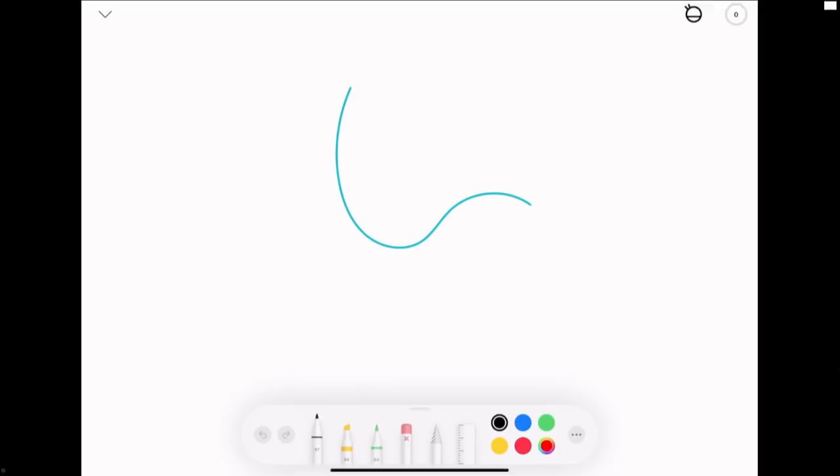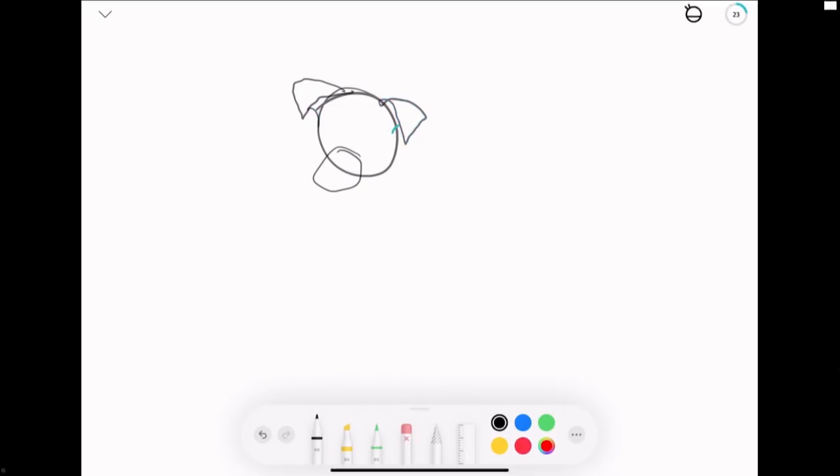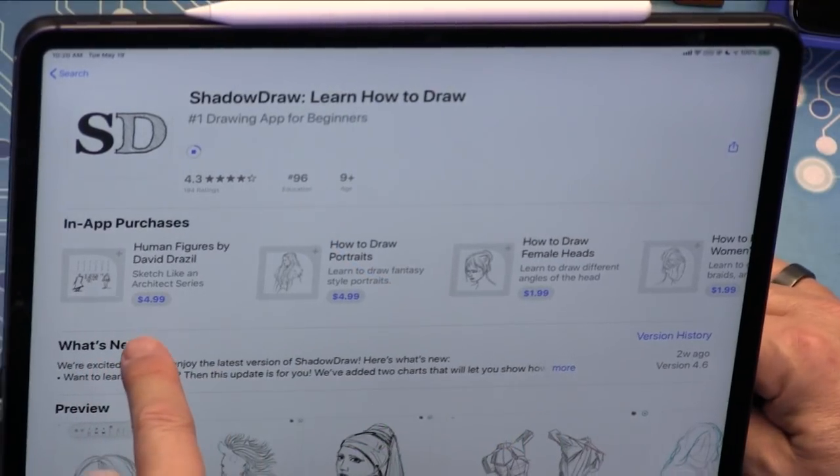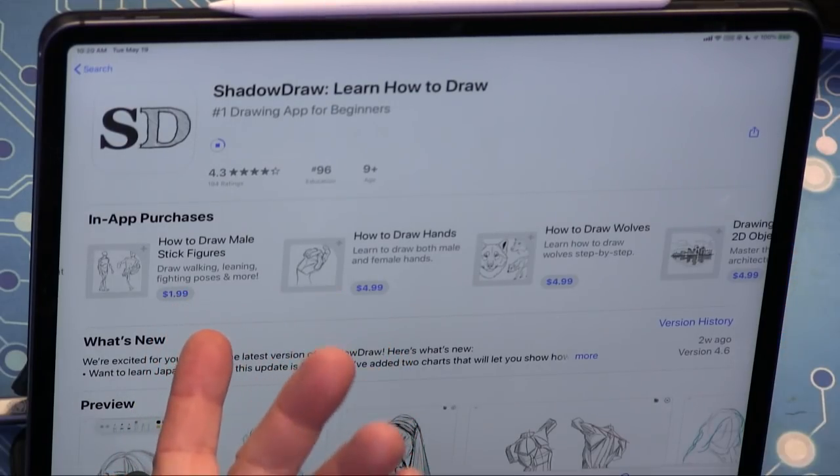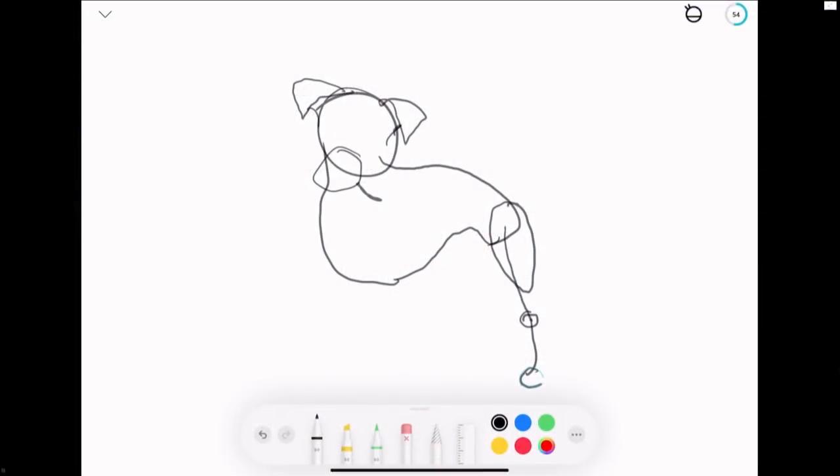The app has many in-app purchase course options: human figures, portraits, female heads, women's hairstyles, male heads, stick figures, manga male bodies, wolves, hands, and more. Leo attempts drawing from the free courses. There are free options to start and paid subscriptions — $50/year or $7.99/month for premium courses.